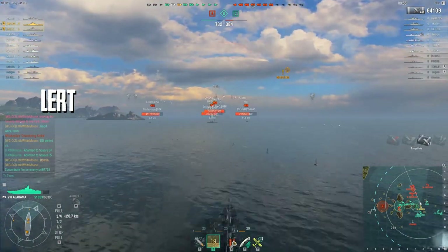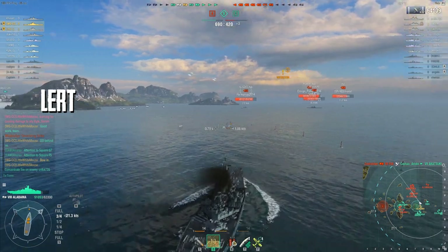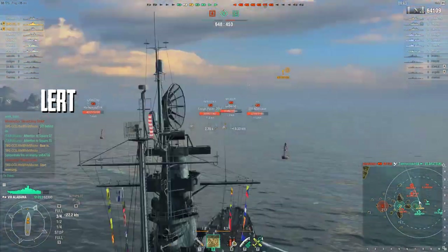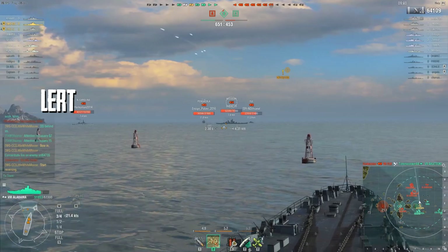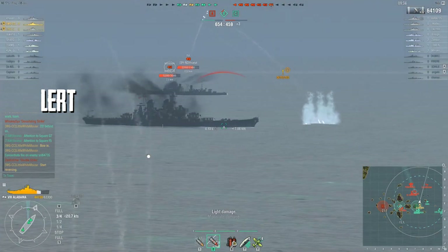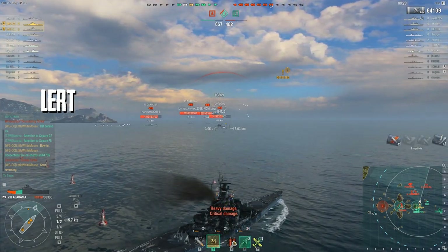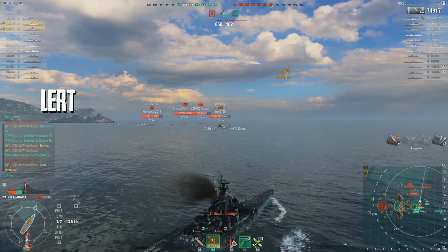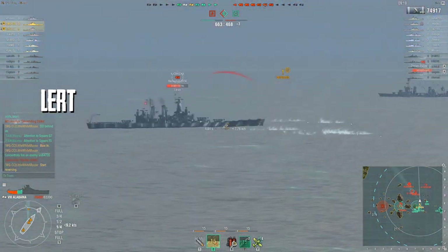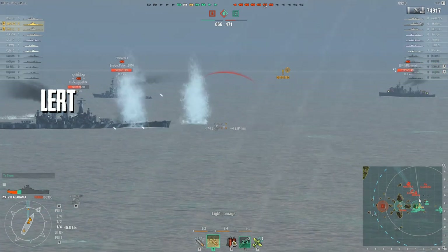Lert is almost at full health right now, but you can see him flattening out against this Missouri — which is not the right thing to do. Missouri rounds incoming and boom, there you go. In return he fires at the Missouri and gets some good penetrating hits, but they're both hurting. He just flattened out too much, opened up too much of his side, and you witnessed that downside of the Alabama everyone's talking about.